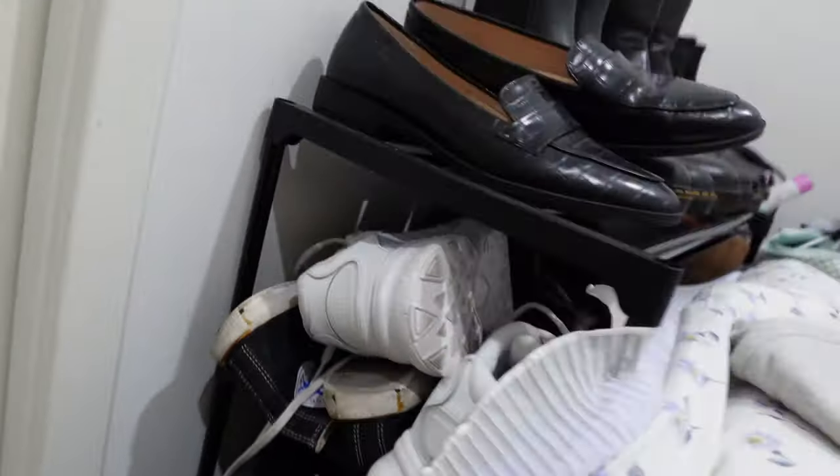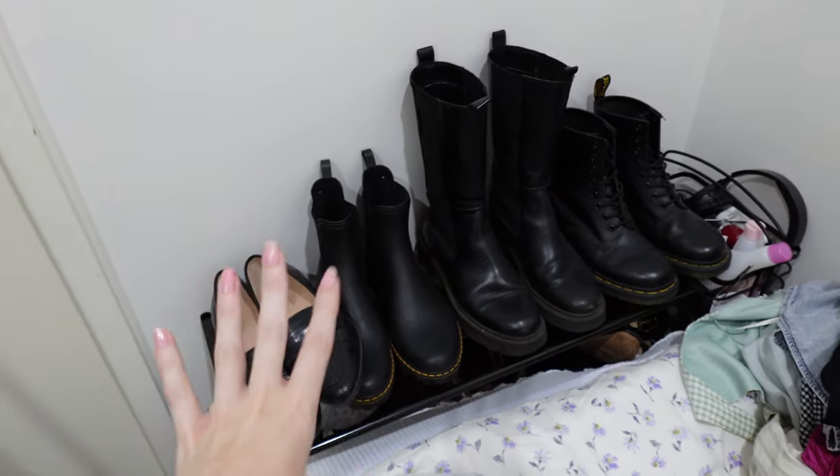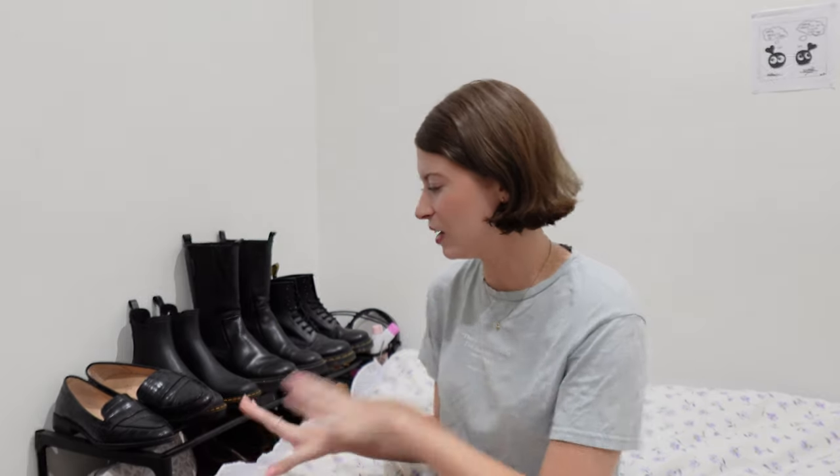We are now ready to tackle shoes. There are just shoes on shoes on shoes — it literally goes all the way in and it needs to get sorted now. It's day three, next morning, just gotten home and ready to tackle these shoes. This is the last part of the closet clean out and the part I'm most excited for because it is just an entire mess in there.